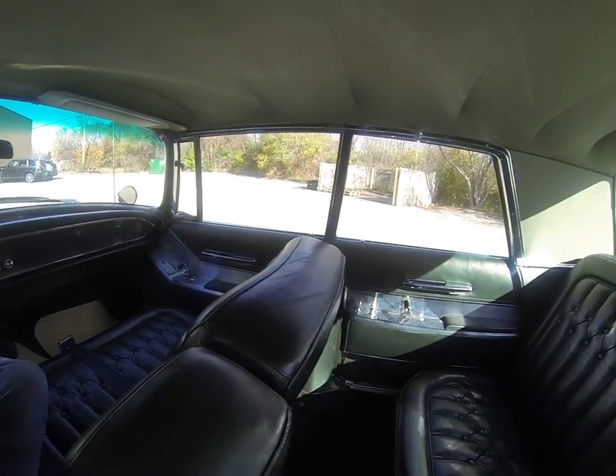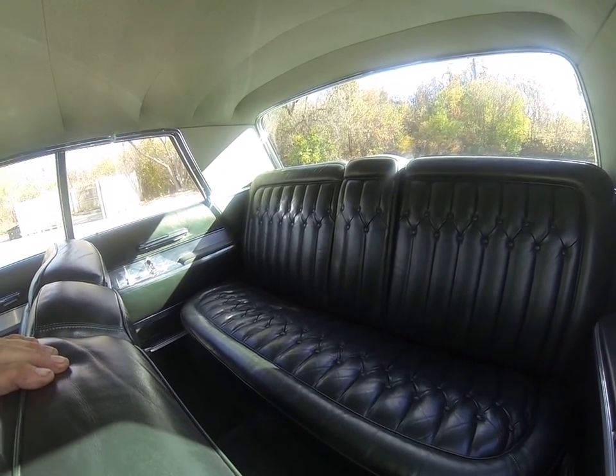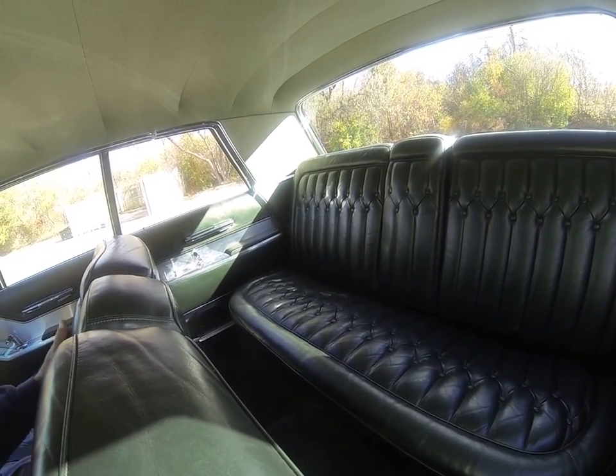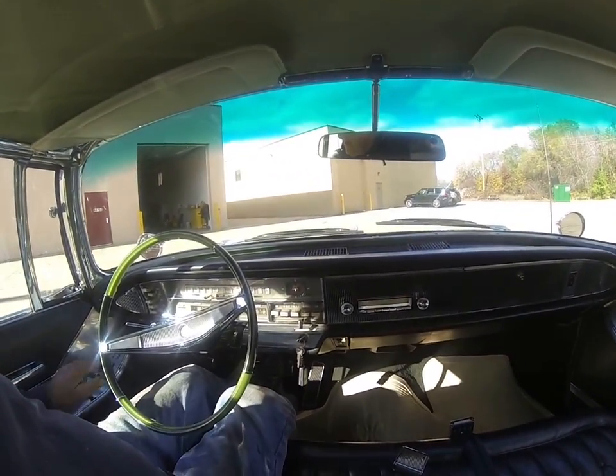It's got beautiful leather interior — just take a look at that. That leather looks absolutely new. There's no cracks in it anywhere. This car has just been so well taken care of. It is a documented one owner car. Everything on here works.